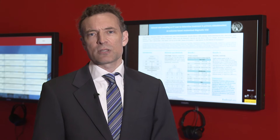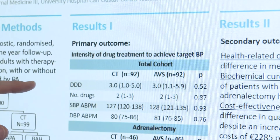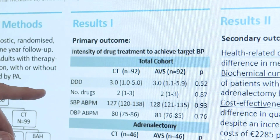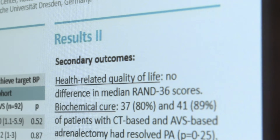We did a randomised trial comparing CT-based and venous sampling-based outcomes in patients with primary aldosteronism. The primary outcome was the intensity of anti-hypertensive drugs after one year of follow-up, and we also looked at quality of life and cost.